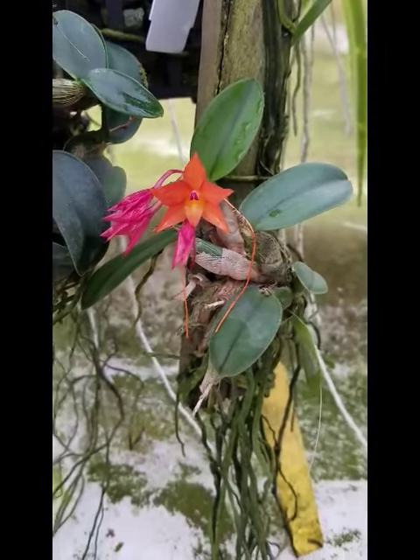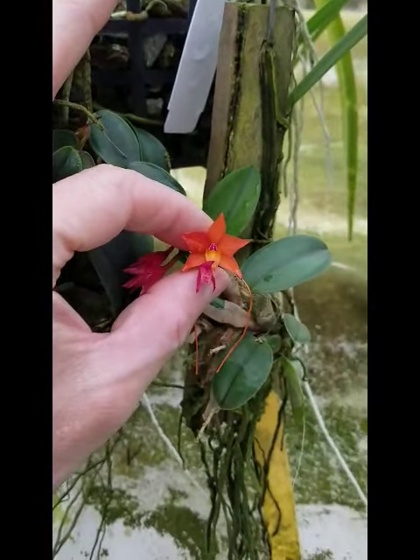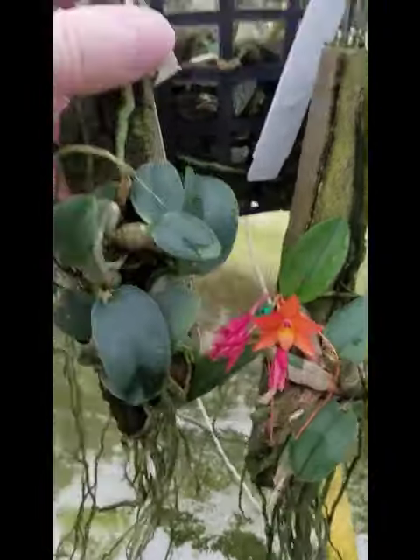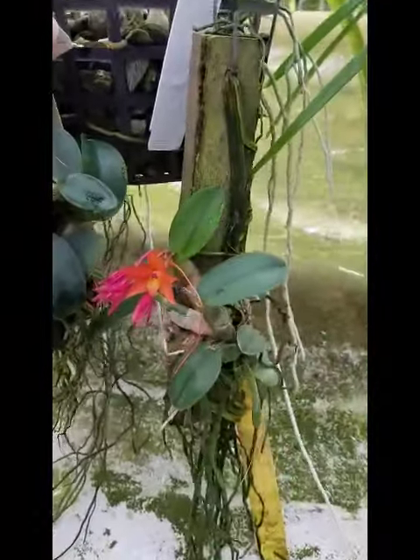This is Sophronitis cernua. It's not a big orchid, it's not fragrant, but it's very cute. It's native to South America, Argentina.